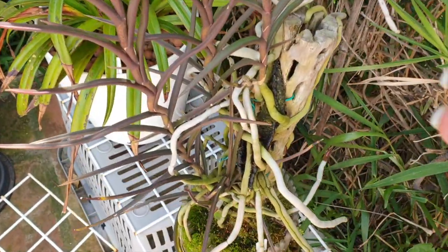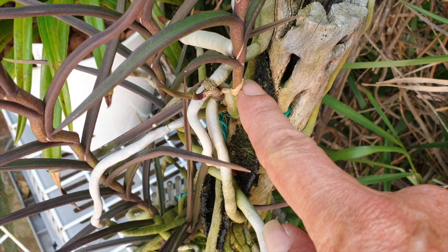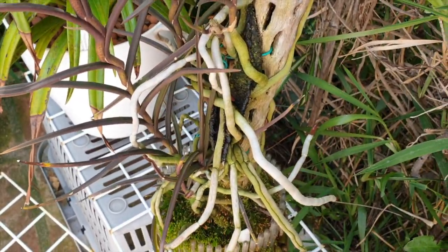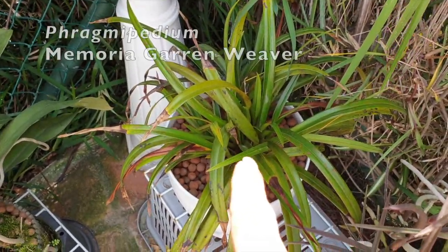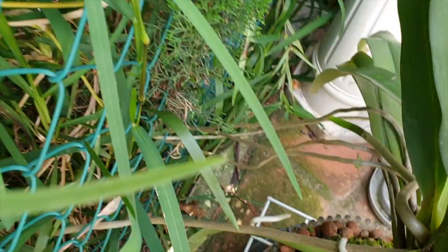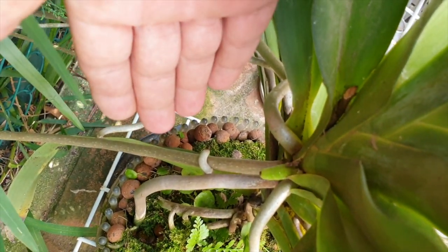Kimmy is doing fantastic, growing another side shoot right here. This is where I cut it, this is where it grew one branch and it's growing another one here. Incredible — very happy with Kimmy. Still need to work with Garen Weaver here. But these guys in the back are doing well — check out this new root coming here, that makes me very happy.